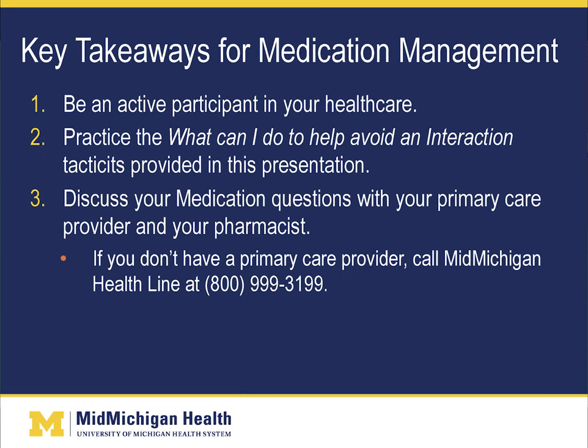Some key takeaways for medication management: be an active participant in your health care, practice the interaction-avoidance tactics provided in this presentation, and discuss your medication questions with your primary care provider and your pharmacist. If you don't have a primary care provider, please call the Michigan Health Line at 800-999-3199. I hope you found the information on medication management helpful. At MidMichigan Health, we celebrate the power of health throughout life with you. Thank you.